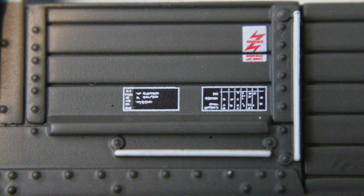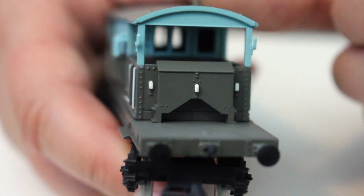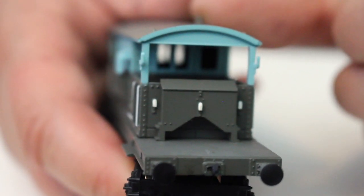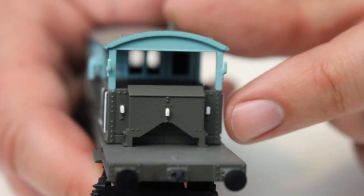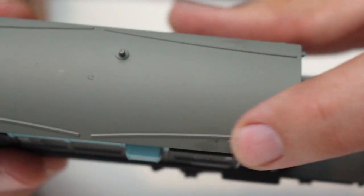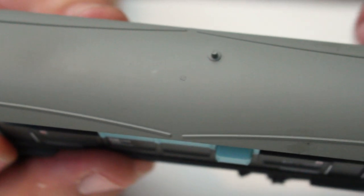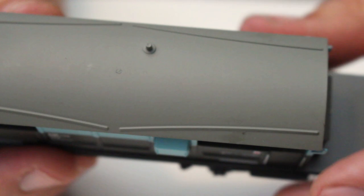However, it all comes together in a package that for me doesn't actually detract all that much. So it's a model that very much holds its own in the Bachmann range despite its age. The price for these special commissions — around the £25 mark — does seem a bit steep when you consider that the tooling for this model must have already recouped all of its development costs several times over. So it does remain a little bit of a mystery to me as to why Bachmann are charging quite so much for a model of this age.